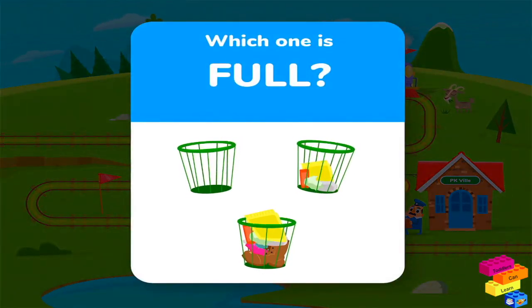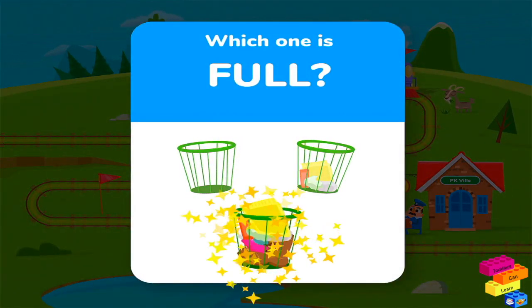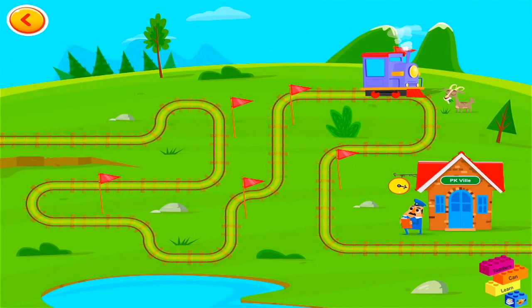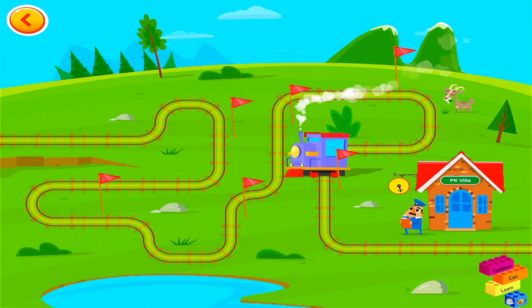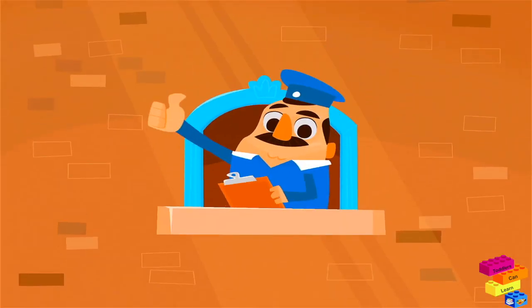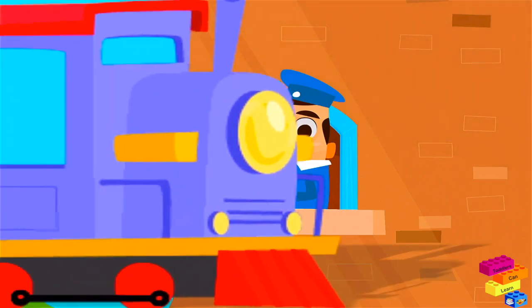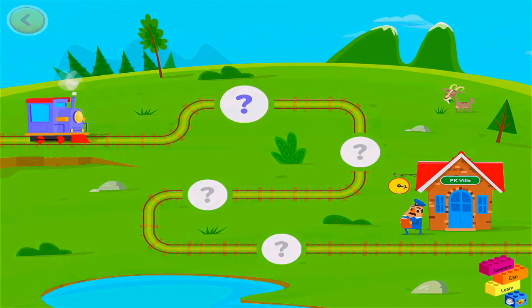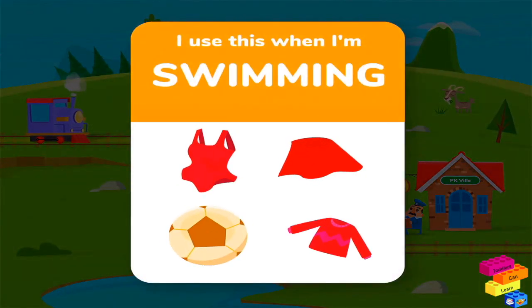Which one is full? I use this when I'm swimming.